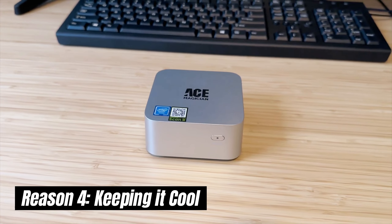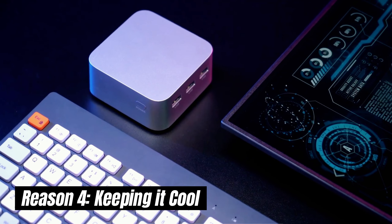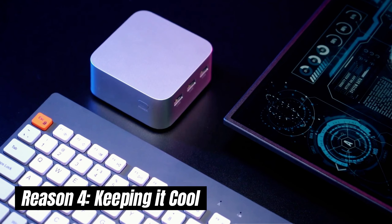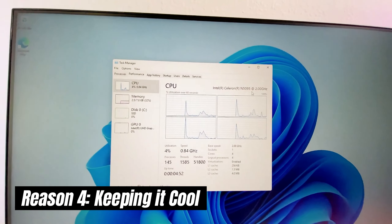We all know how important it is to keep things cool, especially with electronics. The Firebat T8 Pro Plus Mini is designed with efficient cooling in mind, ensuring smooth operation even when you're pushing it to the limits.